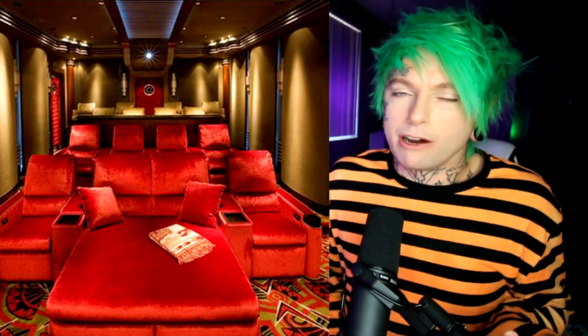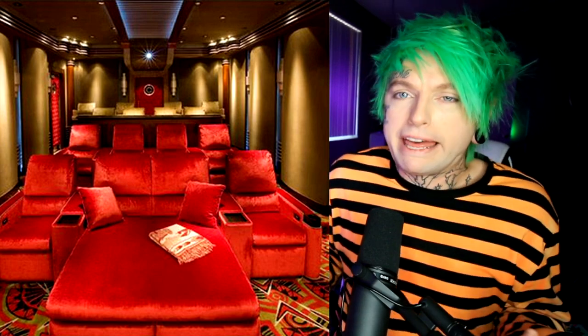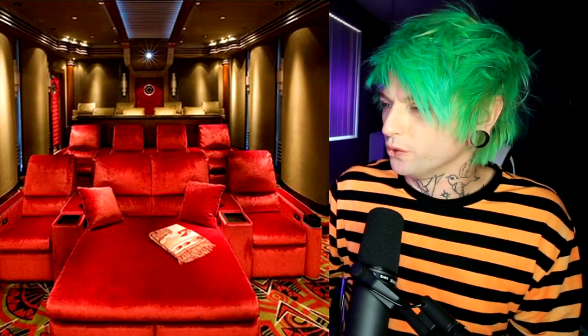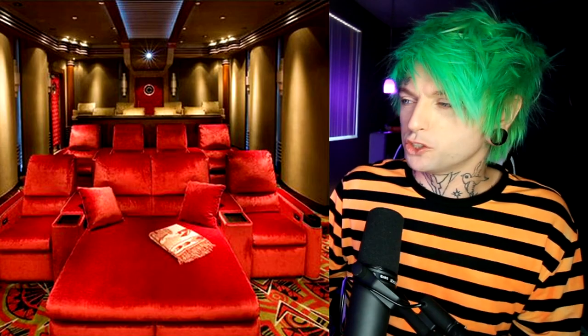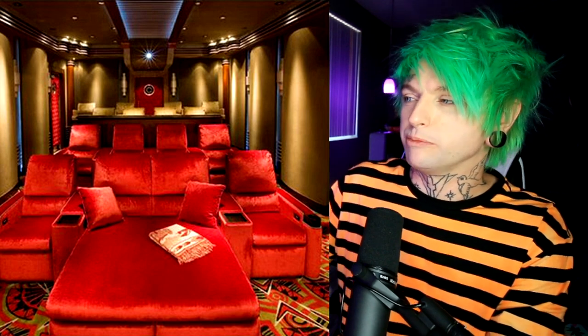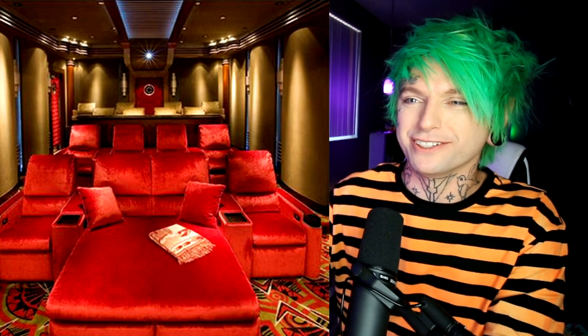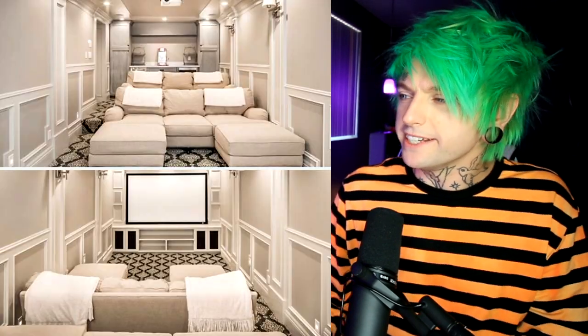This room is ridiculous — that's basically a bed, not even a big couch, that is a full bed, with a bunch of chairs all around it. Everything's red and gold. This is like for the emperor — this is where the emperor watches movies. This one is so overkill. It looks cool, don't get me wrong, but it just screams king, emperor, throne room.